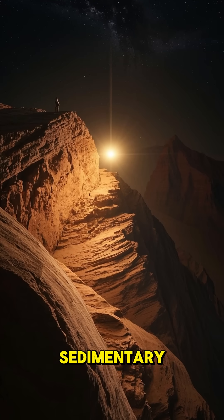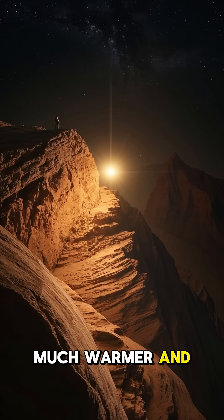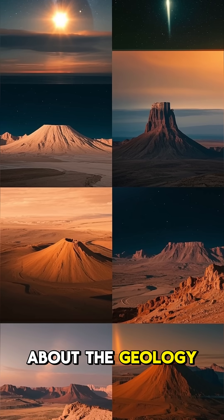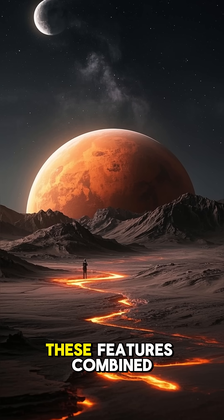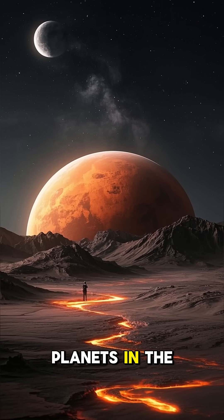And don't forget about the many layers of sedimentary rocks that tell the story of how Mars used to be a much warmer and wetter planet. So what's the most amazing thing about the geology of Mars? It's that all of these features combined make Mars one of the most geologically active planets in the solar system.